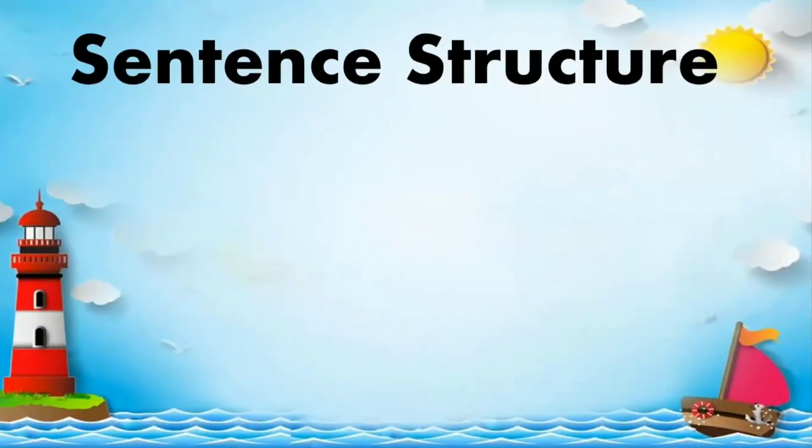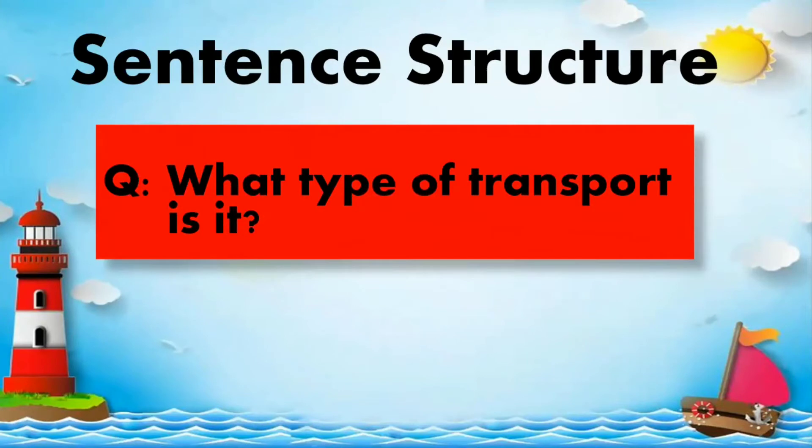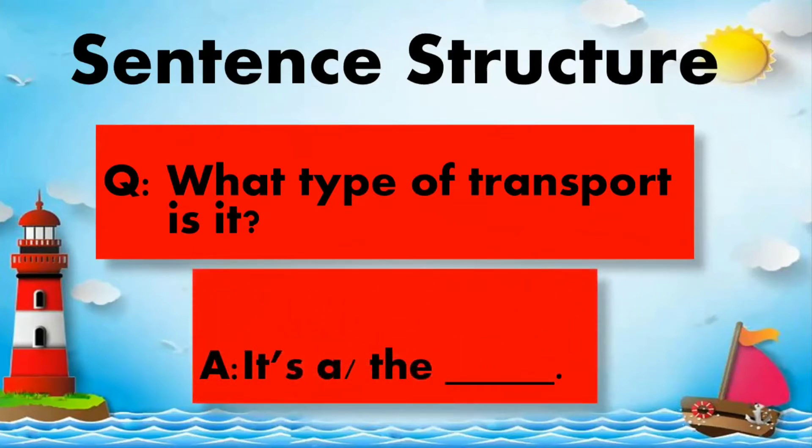Sentence structure. What type of transport is it? Everybody read: What type of transport is it? Answer: It's a [blank].